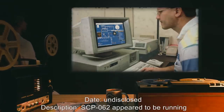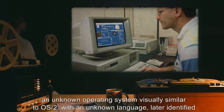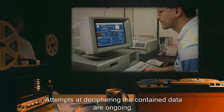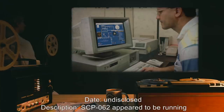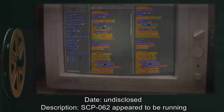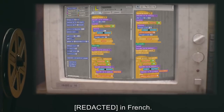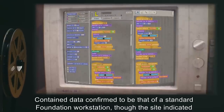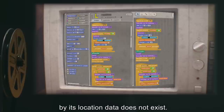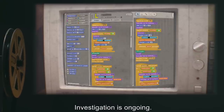SCP-062 appeared to be running an unknown operating system, visually similar to OS/2, with an unknown language later identified to have strong similarities to that of the Voynich manuscript. Attempts at deciphering the contained data are ongoing. SCP-062 appeared to be running in French; contained data confirmed to be that of a standard Foundation workstation, though the site indicated by its location data does not exist. Investigation is ongoing.